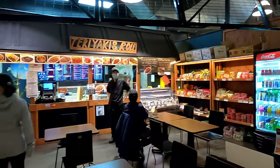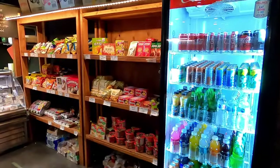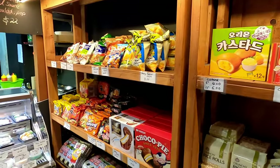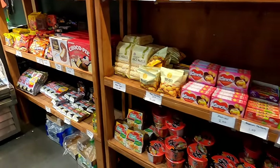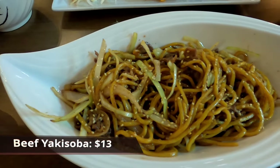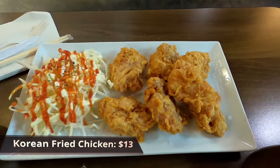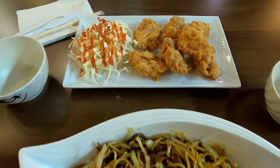We also tried Vic Express Teriyaki and Roll, which is a Japanese restaurant with other Asian offerings. They also offer specialty sweets and packaged goods. We ordered the beef yakisoba and the daily special, the Korean fried chicken, which came with a salad and a pop. Both were tasty.